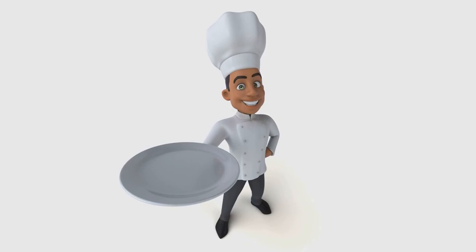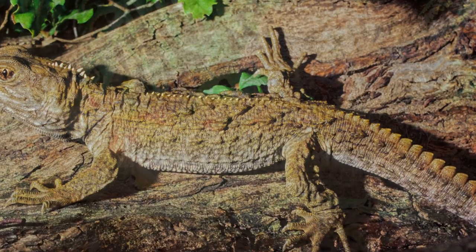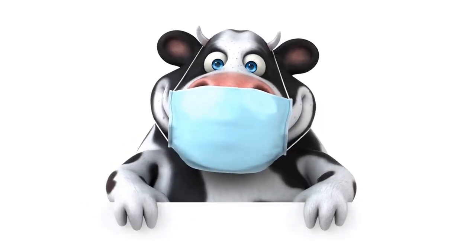But before you start dialing animal rights, let me assure you — no tuataras were harmed in the making of this recipe. They're too old to notice anyway. Now, if you were to make this, which we're not suggesting you do, here's how you'd go about it.